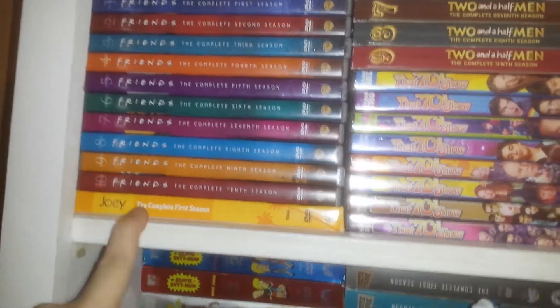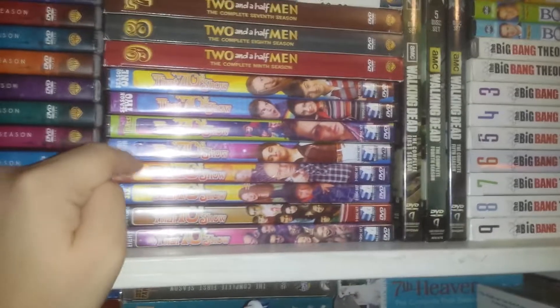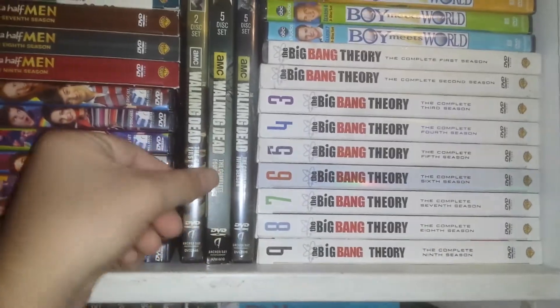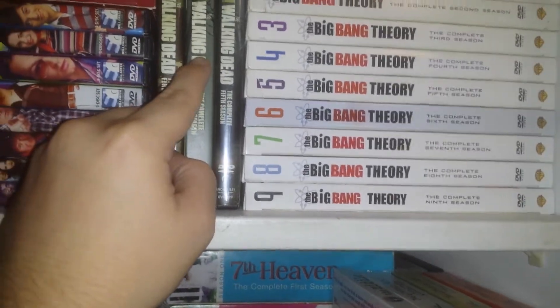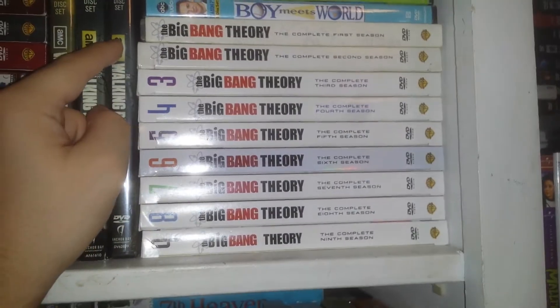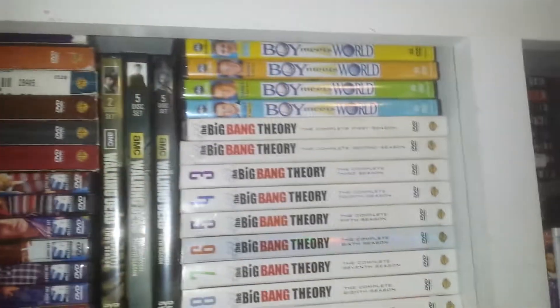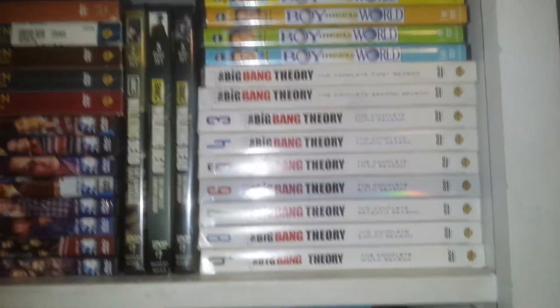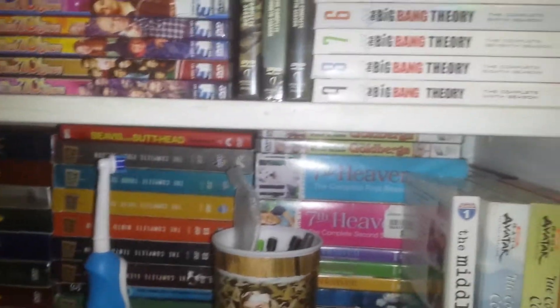Friends and Joey — the spin-off show, which wasn't that bad in my opinion. That 70s Show. First season of Walking Dead, and the fourth and fifth — I watched the second and third on Netflix and just didn't get them, so I'll get them at some point. The Big Bang Theory — all the seasons that are out. And then you can see a majority of my Two and a Half Men and Boy Meets World, but I'm going to pause and show you the ones behind there.